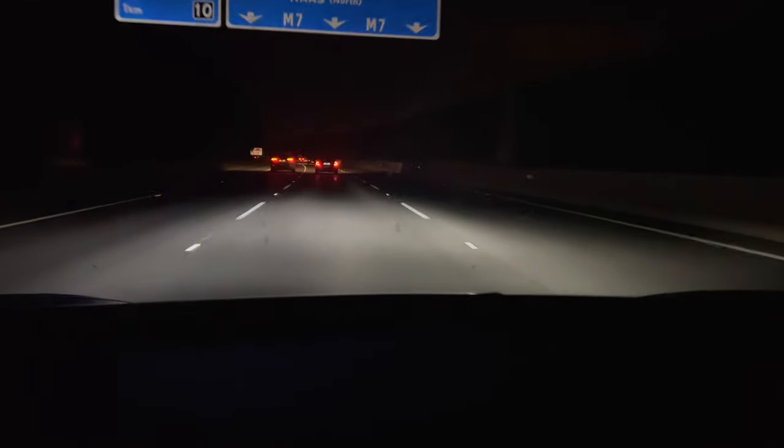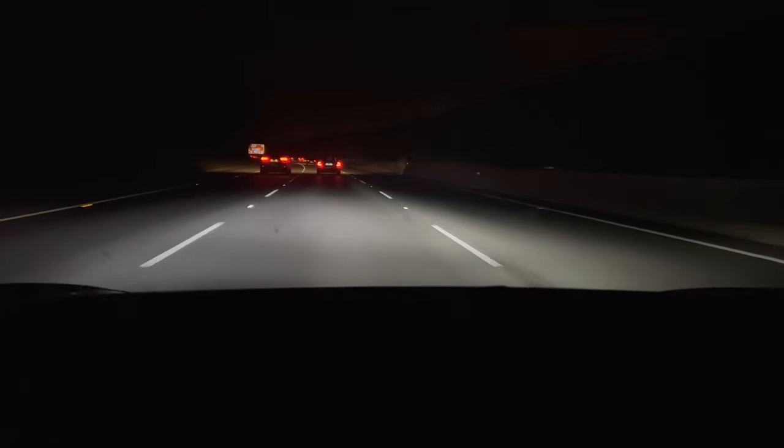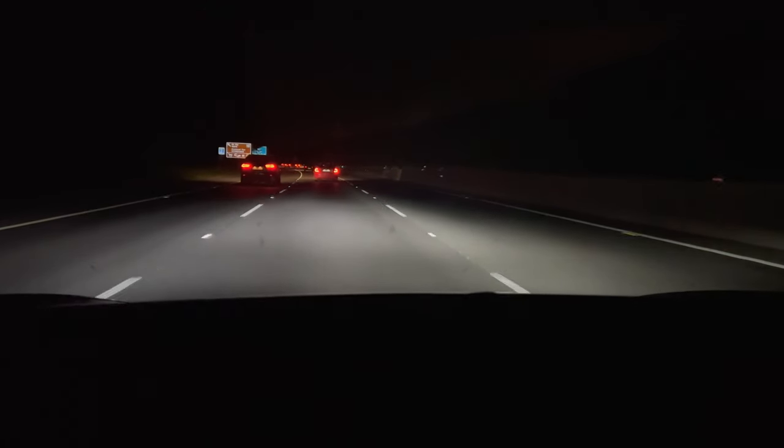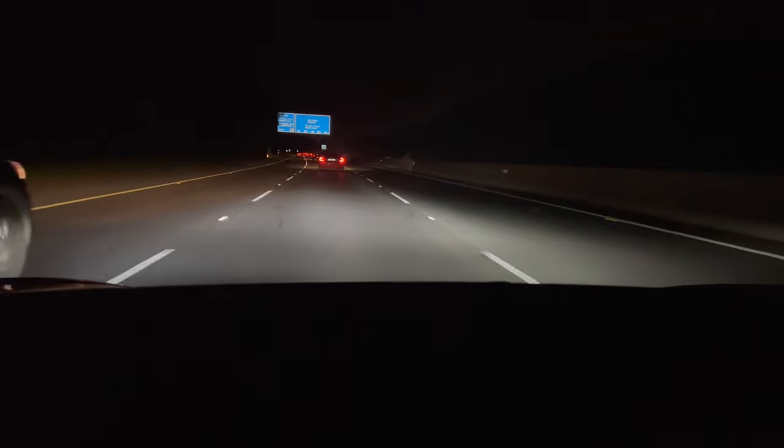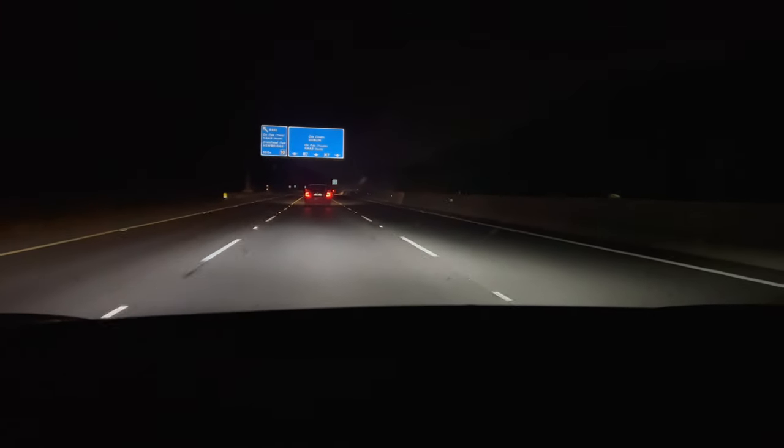A couple of times I was veering out of my lane and it corrected me. Most new cars do that these days with all the safety features, but all in all it's a really, really smooth car to drive.